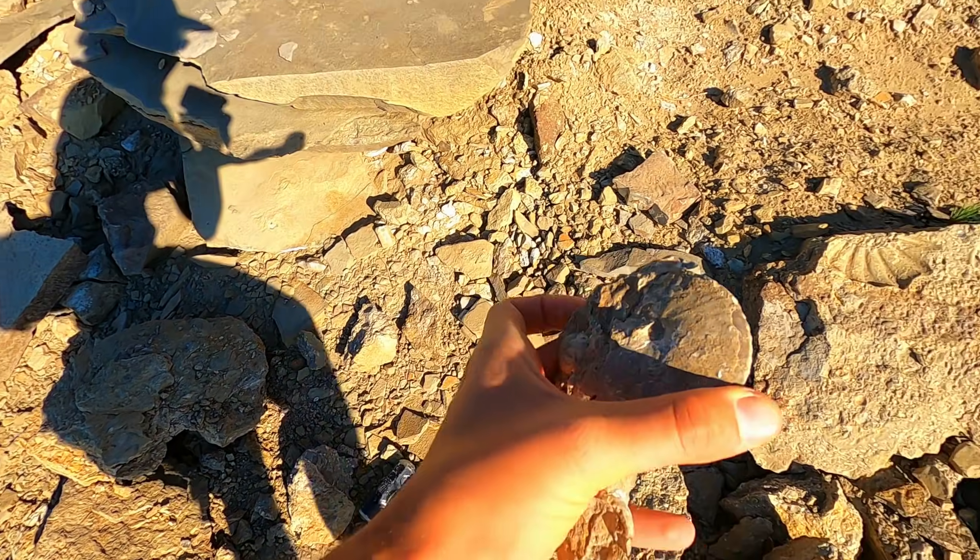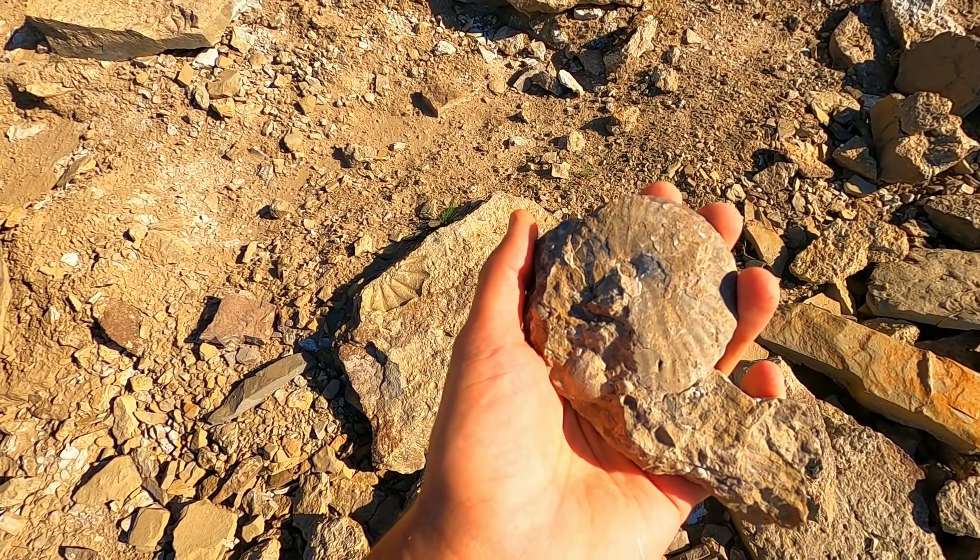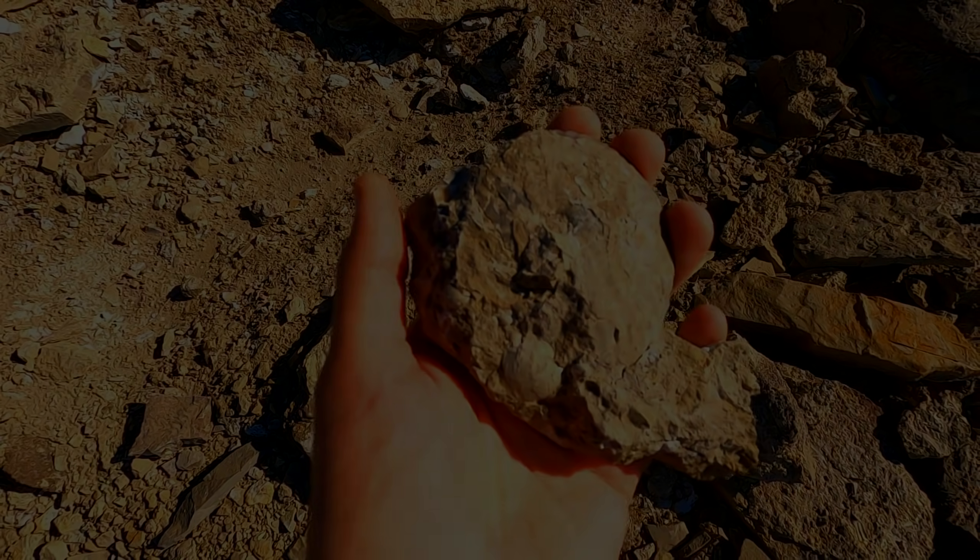All right guys, I got it out! Yeah buddy! That's what we're here for!